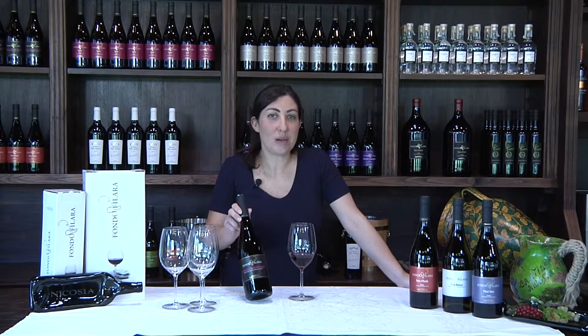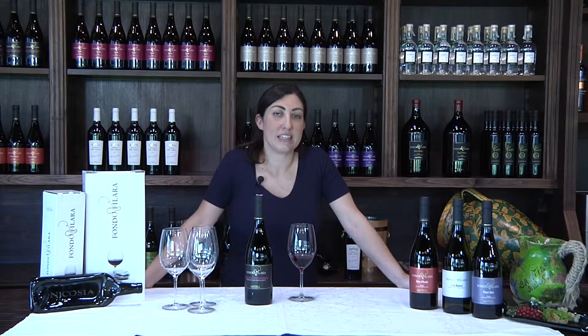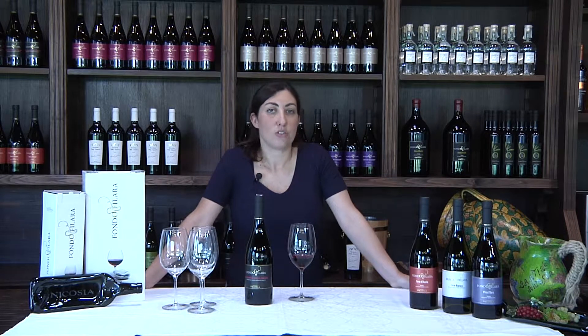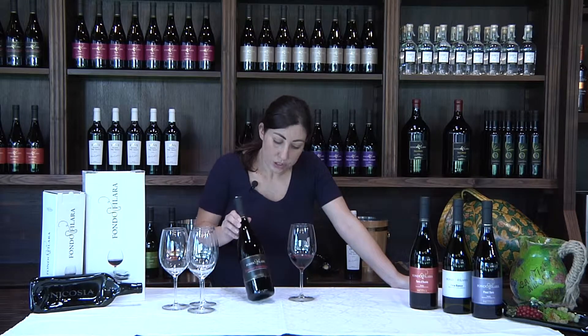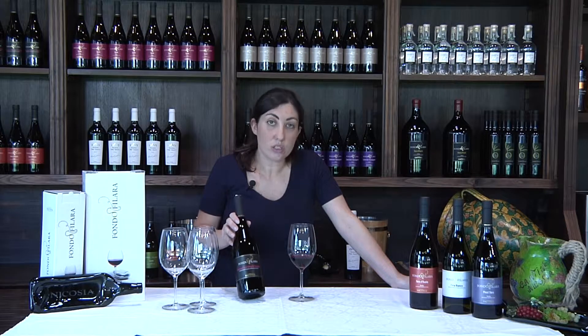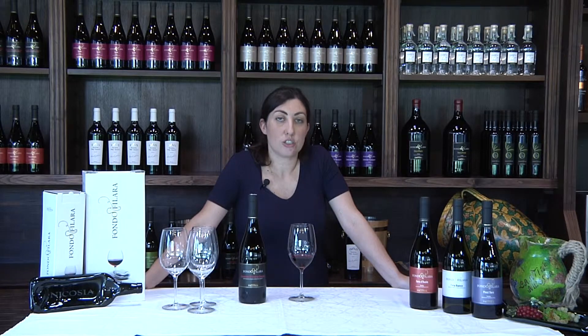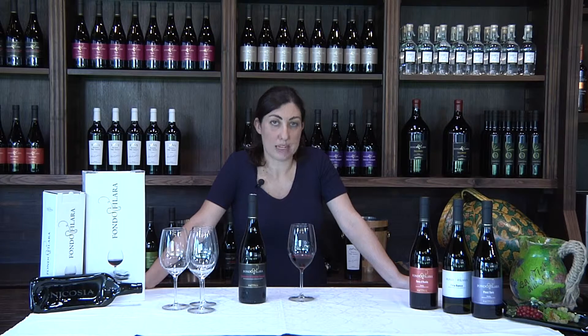Il Fondofilara Cerasuolo di Vittoria nasce dall'unione di Nero d'Avola e Frappato, provenienti dai terreni della famiglia Nicosia situati a Vittoria. Sono terreni sabbiosi, quasi sul livello del mare, a 250 metri sul livello del mare. Il Fondofilara Cerasuolo di Vittoria è un vino a denominazione di origine controllata e garantita, quindi un DOCG, ed è l'unico DOCG presente in Sicilia. Fa un periodo di macerazione di circa 10-15 giorni a temperatura controllata, un periodo di affinamento in barrique di 5-6 mesi, e altri 5-6 mesi in bottiglia.